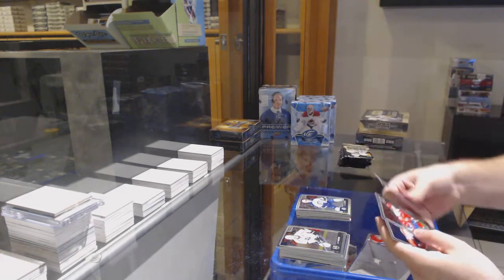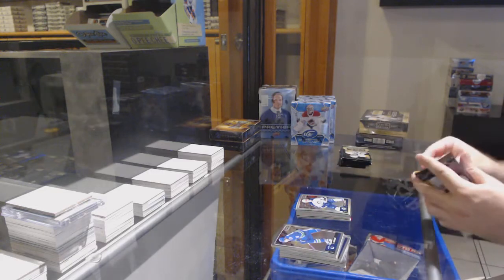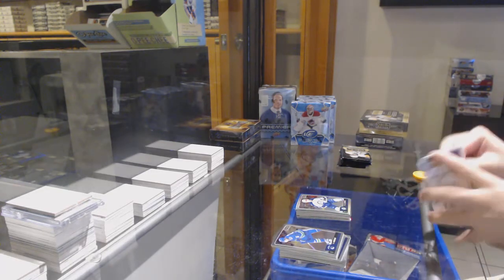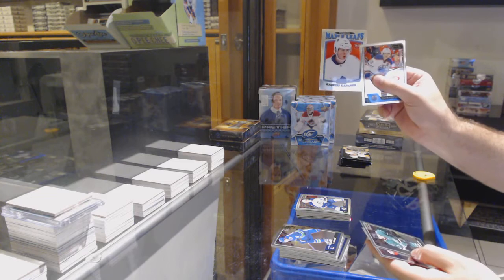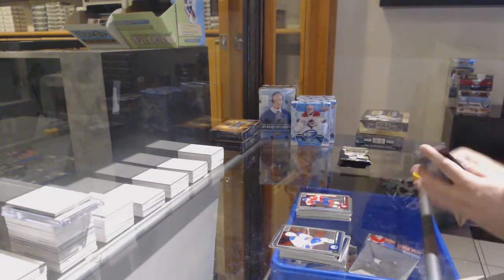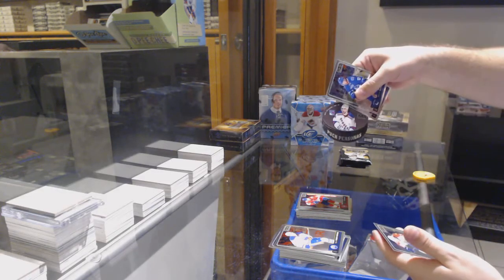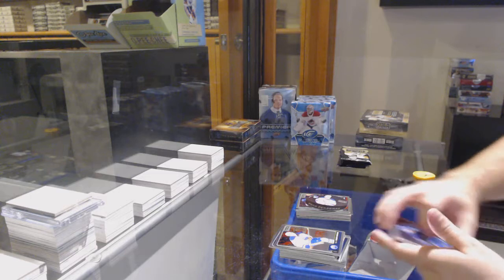Rainbow of Ealers for the Jets. More retro rookie of Kapanen for the Leafs. Matheson for the Panthers. Puck Personas of Zuccarello for the Rangers.